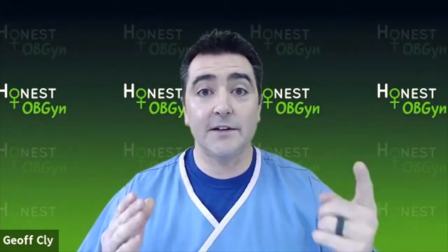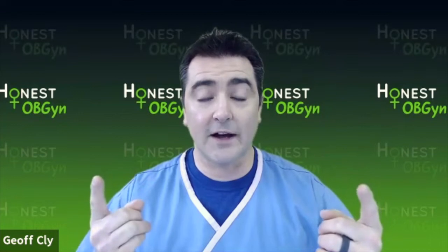What's the difference between a yeast infection and a bacterial vaginal infection? Hi, I'm Dr. Jeffrey Kley at honestobgyn.com.